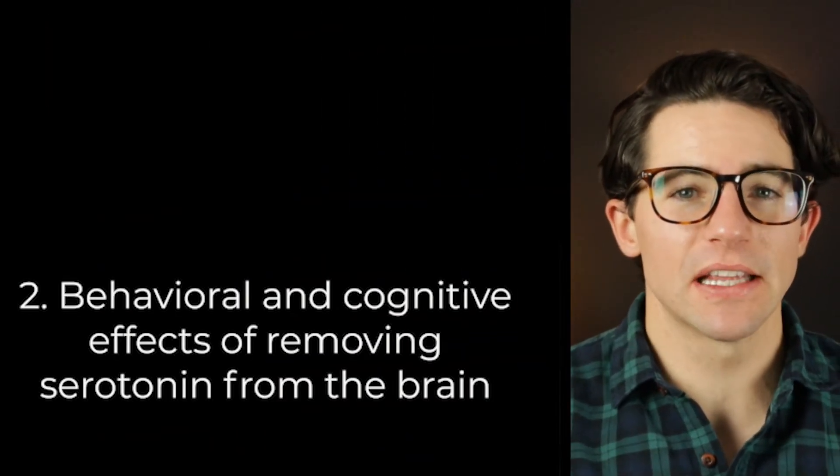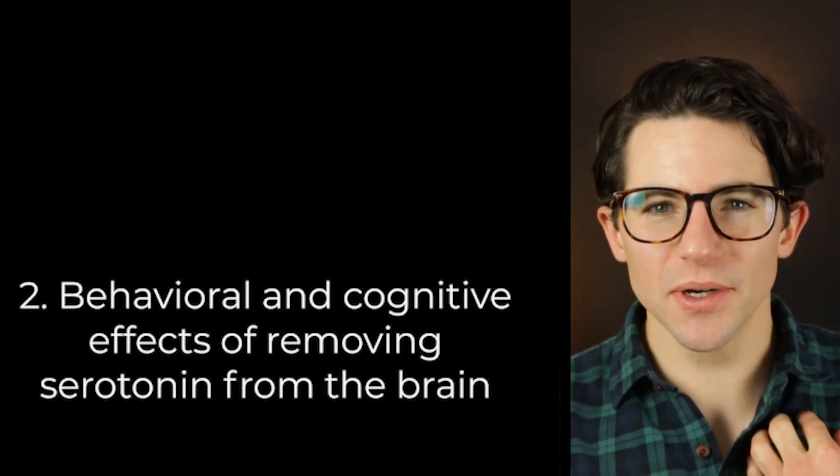What happens if your brain is unable to synthesize serotonin? Before I looked into it, I thought the answer was death. But I was wrong. Researchers have genetically engineered mice that don't produce serotonin in their brains. Despite behavioral changes, these mice survive and develop fairly normally after a delay. Researchers were able to eliminate serotonin from the brain by making the tryptophan hydroxylase or TPH gene non-functional. Specifically, these researchers mutated the gene coding for TPH2, which is the one specific to the raphe nuclei and gut rather than the one in the pineal gland.